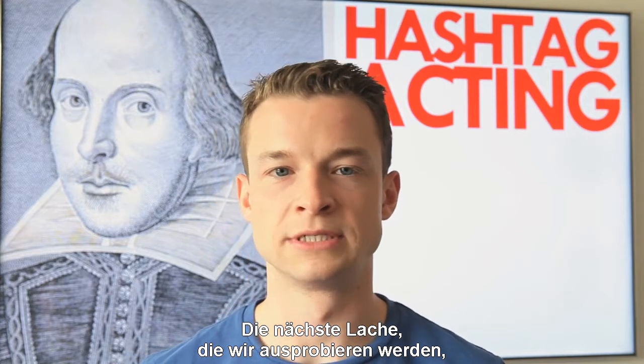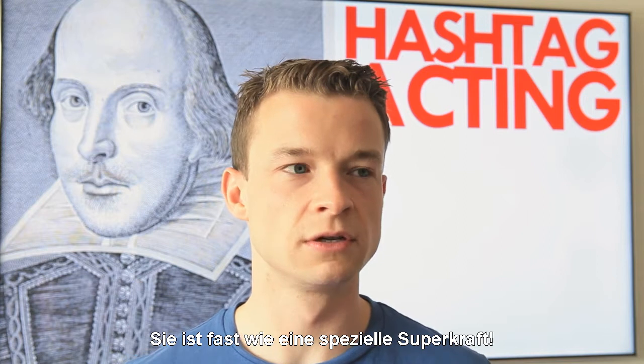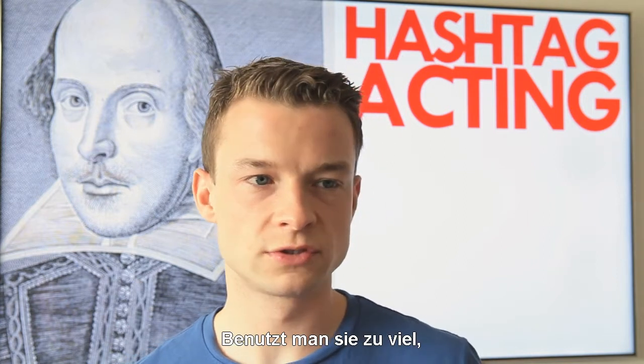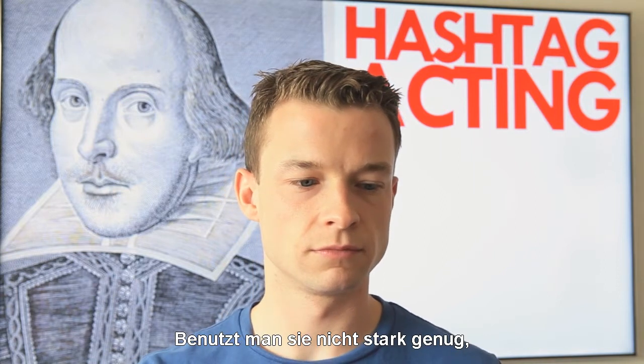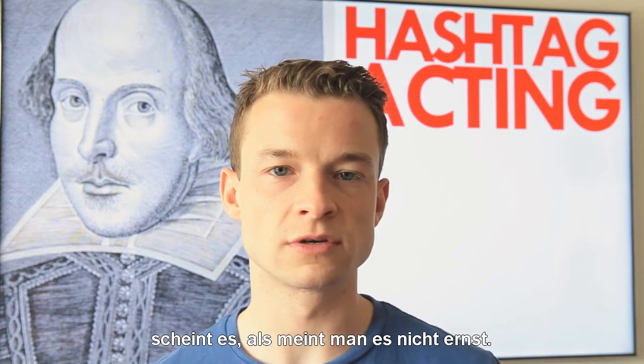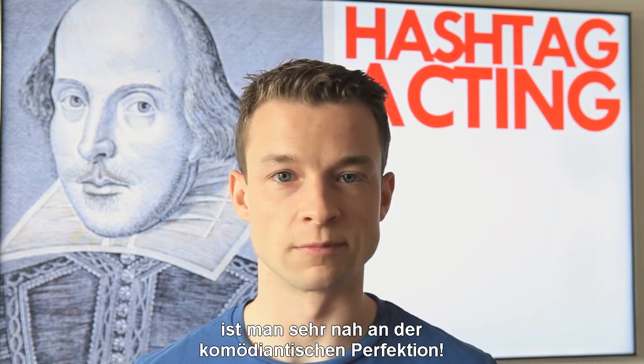The next laughter we're going to attempt is the inhaler. It's kind of like a special superpower. Used too much, it can be quite irritating and abrasive. Underused, it doesn't seem like you're committing. But when you've achieved it, you're very close to comedy perfection.